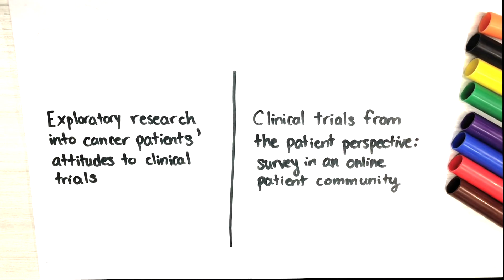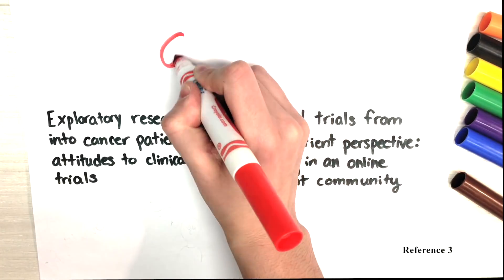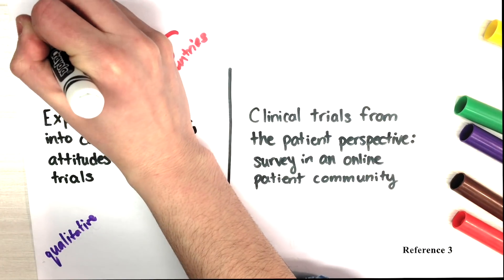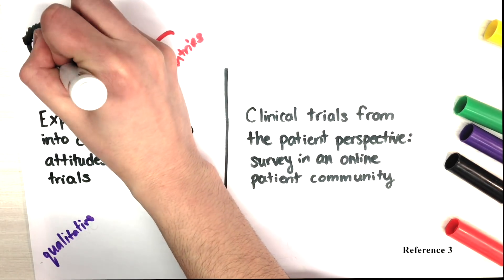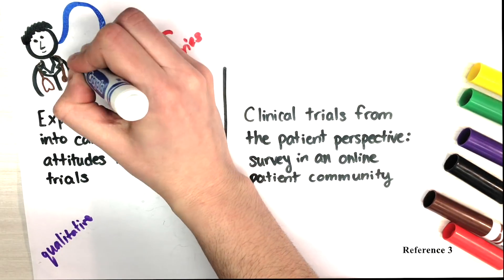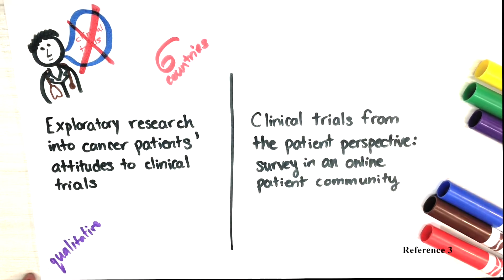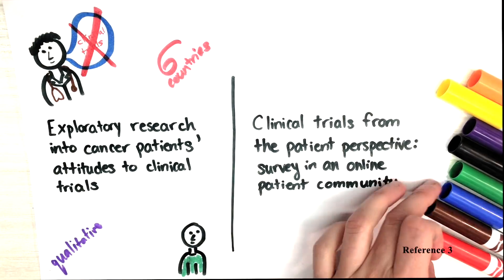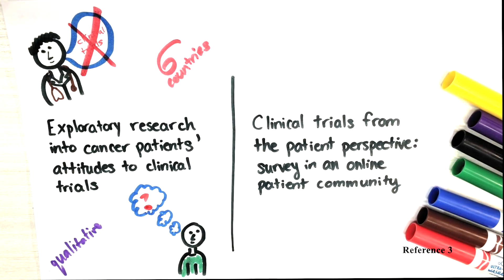In researching some clinical trial articles, I came across some interesting findings. One paper demonstrated gaps in patient knowledge regarding clinical trials by employing a six-country-wide qualitative survey. The study found that doctor-patient interactions acted as some of the largest barriers in the recruitment process, due to the fact that many doctors did not inform their patients about participating in clinical trials during their treatment phase. Under the circumstances in which doctors did inform their patients, the patients often felt that their conversation was a one-sided dialogue, ultimately leaving them confused and apprehensive.